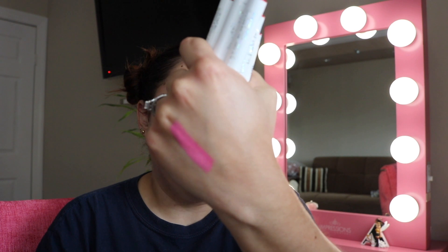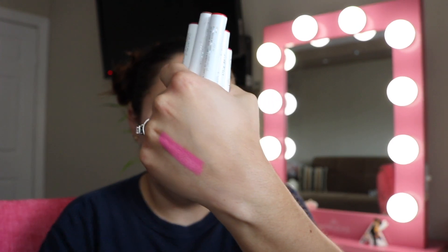I love ColourPop's formula, but there are some I can get rid of. This one in Crumpet is really nice — very comfortable on the lips — but it's very unique and out there, and it's the crème finish. I'm getting rid of that one for sure.